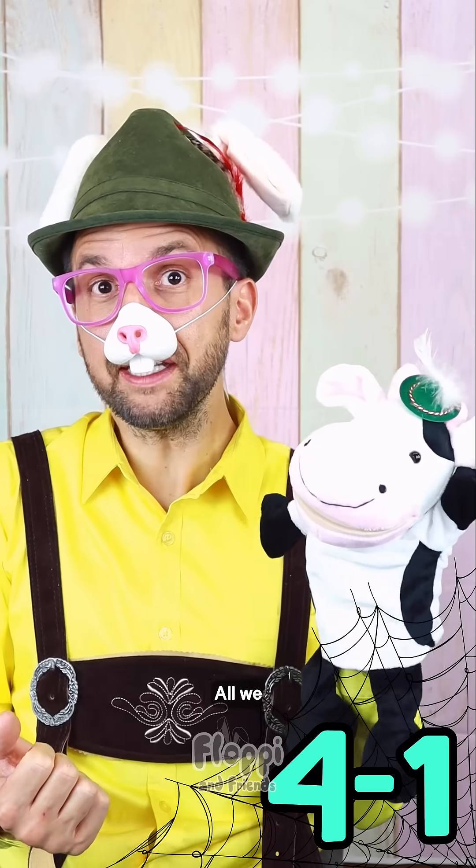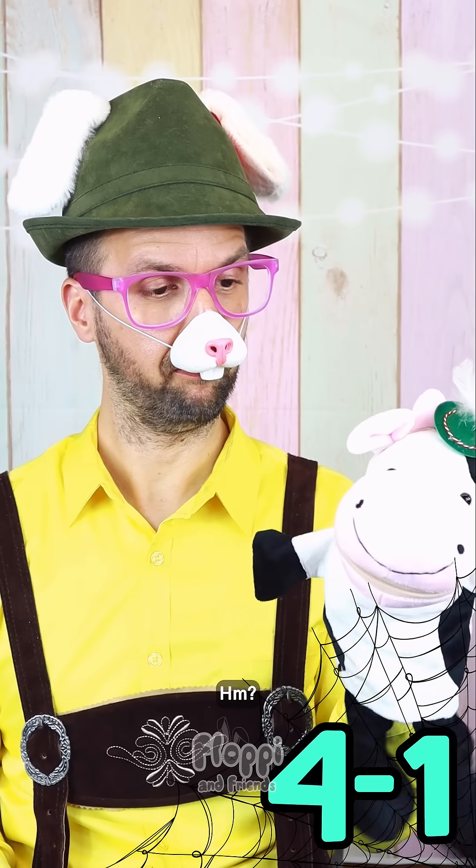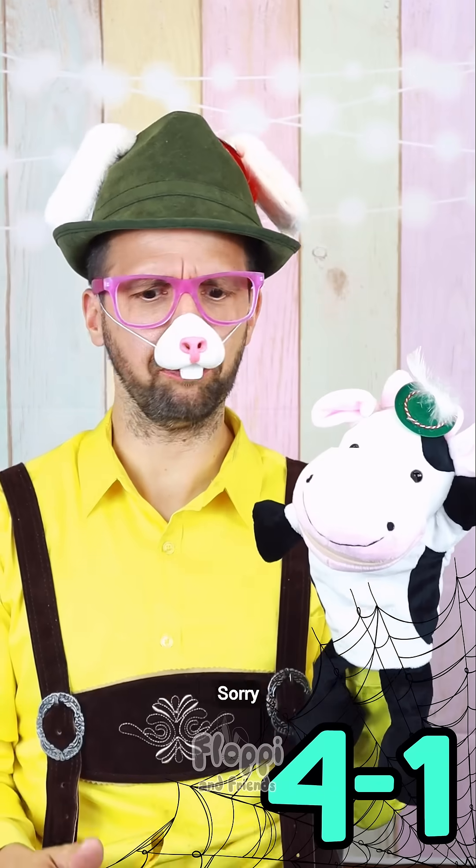What is four minus one? Oh, that is easy, right, children? All we need to do is use our fingers. Hmm? I'm a cow. I have hooves. Oh, yeah, of course. Sorry, Mooi.